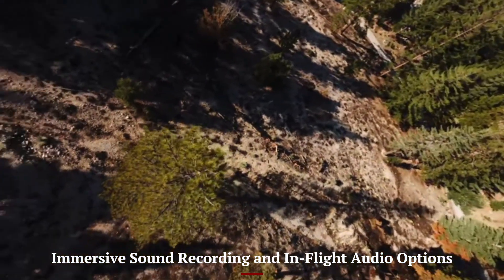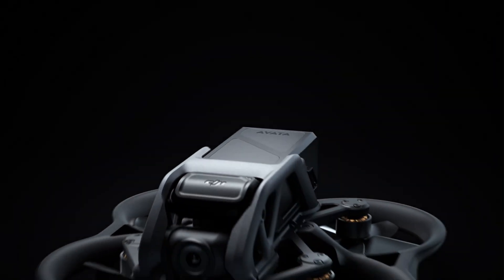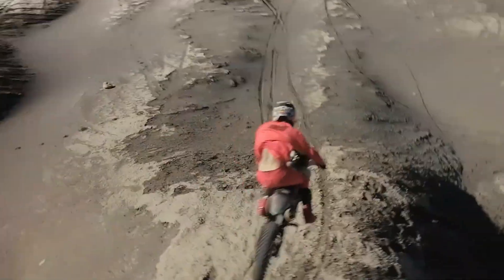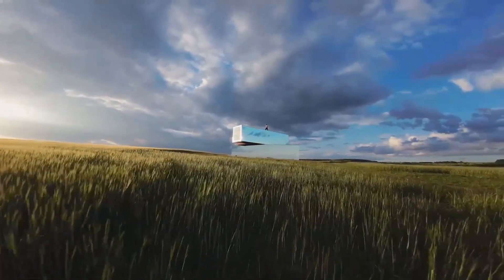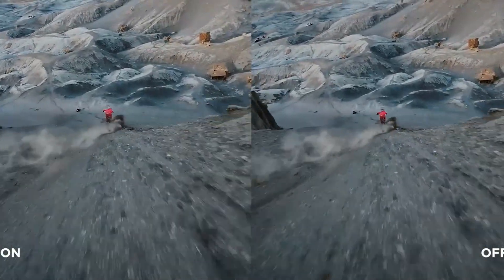Immersive sound recording and in-flight audio options. For creators who value immersive storytelling, the AVIDA 3 introduces enhanced onboard audio capture and wind noise reduction. Although audio from FPV drones is often overlooked, DJI has integrated improved microphones and algorithms that better isolate ambient sounds from propeller hum. This gives users the option to capture natural environmental audio for post-production layering. When paired with third-party or DJI audio accessories, the AVIDA 3 becomes a surprisingly capable tool for atmospheric sound capture. This is especially useful for travel content or dynamic sports footage where ambient audio adds emotional depth, creating a more holistic storytelling experience.